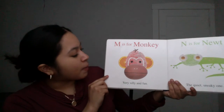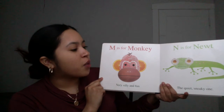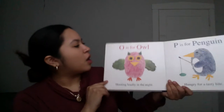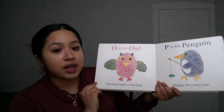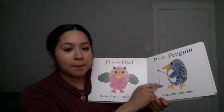M is for Monkey, very silly and fun. N is for Newt, the quiet, sneaky one. O is for Owl, hooting loudly in the night. P is for Penguin, hungry for a tasty bite.